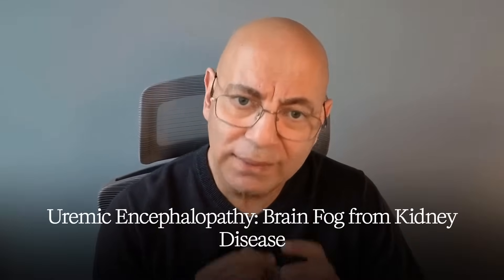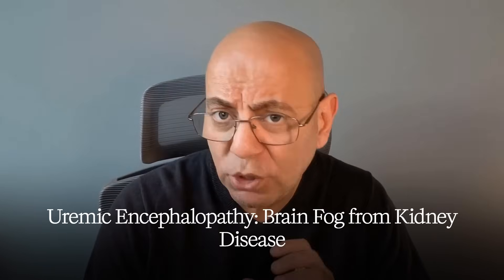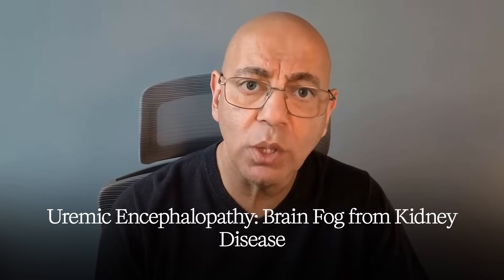Symptom number two: brain fog and cognitive issues. The hidden mental symptoms include difficulty concentrating, memory problems especially short-term, and mental cloudiness or sluggishness. This is sometimes called uremic encephalopathy — brain fog from toxins building up over time. Those same uremic toxins that affect the body are also affecting brain function, making clear thinking and concentration much harder.